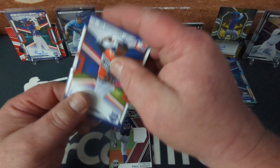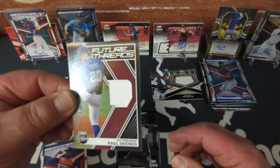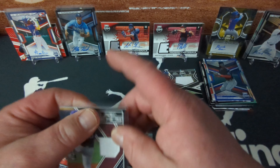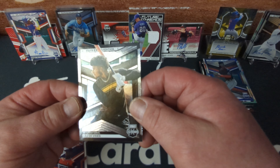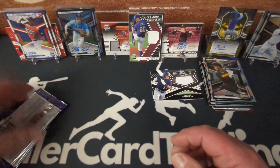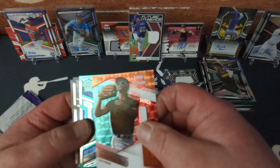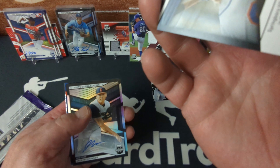Check this out — too bad it's not an auto, we've got a Paul Skeins Future Threads. Unfortunately it's not an auto, unnumbered. First pick in the draft. Then we've got Leo de Vries. Two more packs — I love these cards, these are really cool. Another Enrique Bradfield Jr. — so bizarre, I think that's the third one of that same insert. AJ Ewing, green, numbered to 499.